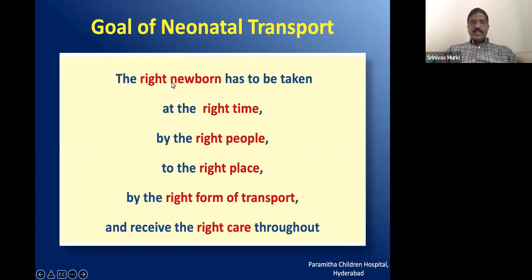The right newborn means we should transport only babies who require transport. There is also a right time to transport — for instance, in respiratory distress syndrome, if you transport early, you might start the baby on CPAP and surfactant. But if you delay the process, the baby may develop severe RDS and thereby may need mechanical ventilation. So our decision to transport should be at the right time.